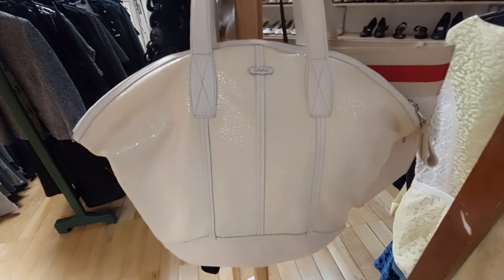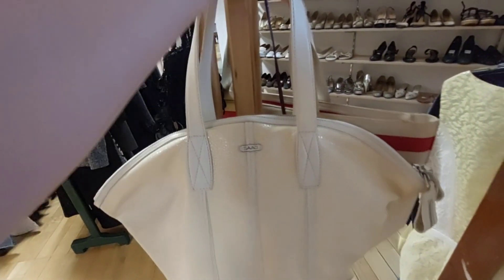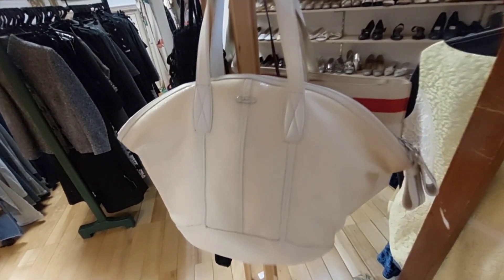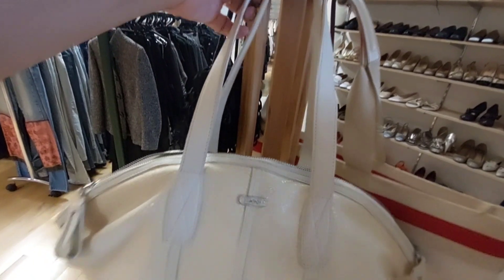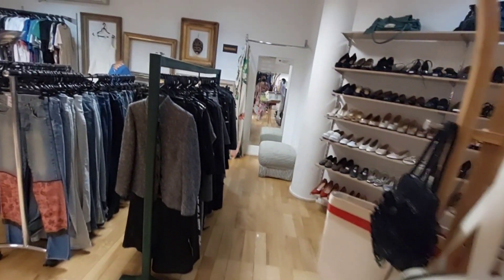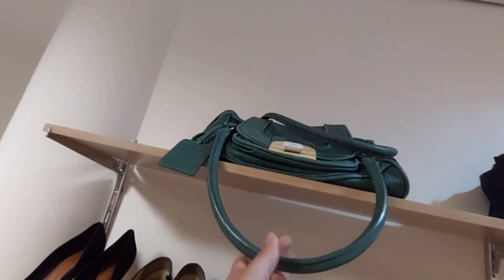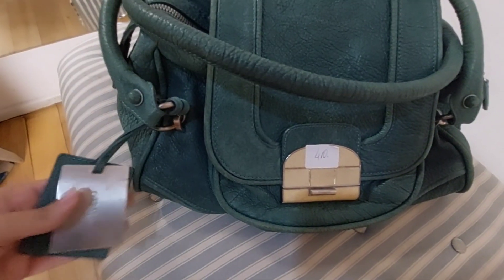There's also a Saad brand bag. I can't see the price from this side — let me check. It's from Saad, priced at R$680. And here we can see the lining inside. There are other boxes here too — let's see if they're affiliated.